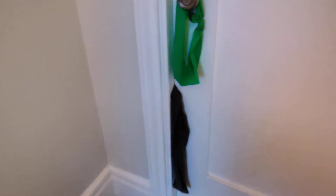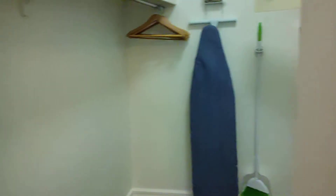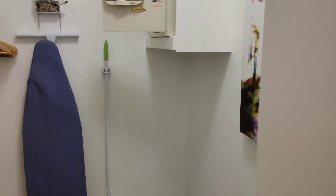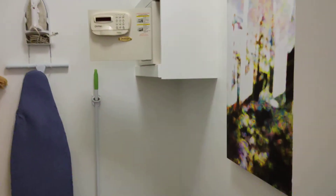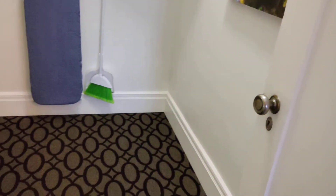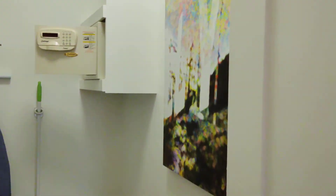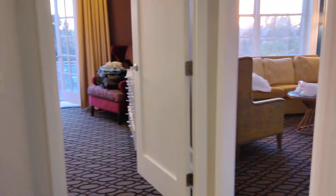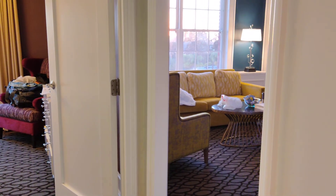And behind this door — I'm going to take off my exercise equipment here — because in New York they would call this a third bedroom. And I'm not sure if I've ever seen artwork hung in a closet, but there we are. Great location right across from Balboa Park. Having a great day. Have a great day.